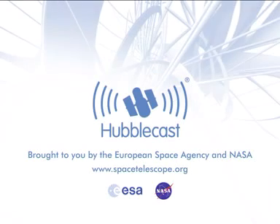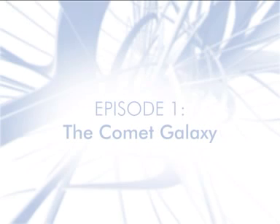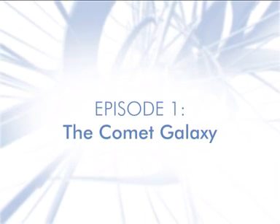This is the Hubblecast — news and images from the NASA ESA Hubble Space Telescope, travelling through time and space with our host, Dr. J.